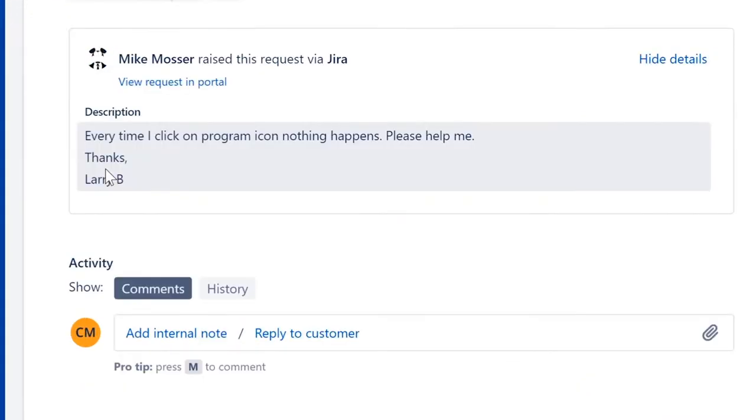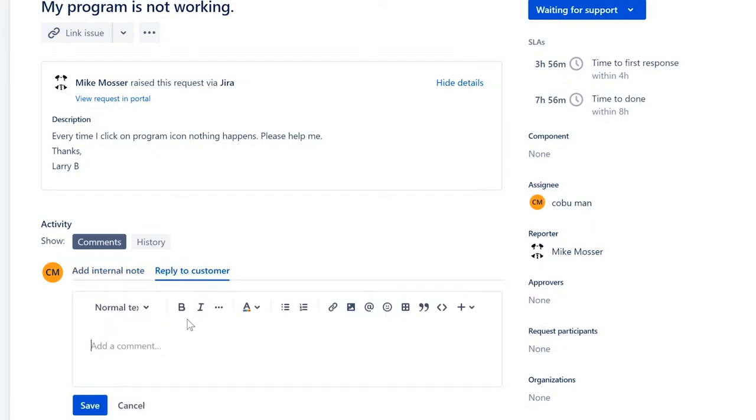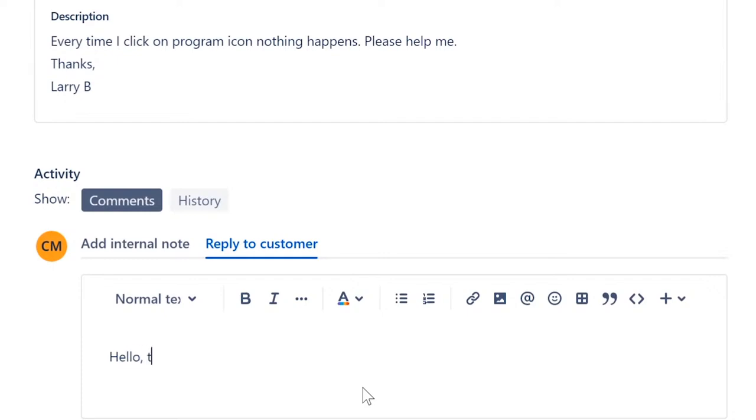Call him and say: 'This is Irvin with end user support. I have your ticket about a program not working — I can help, but can you please tell me your PC name?' We'll use that PC name to remotely access his computer. First, assign the ticket to yourself, then reply: 'Hello, this is Irvin with end user support. Can you please tell me your PC name?'